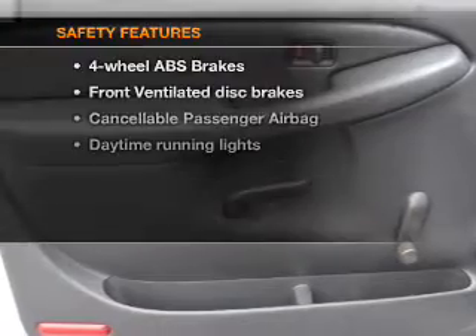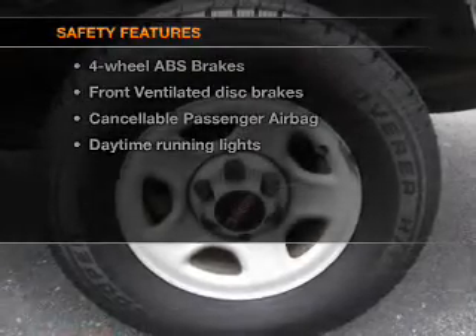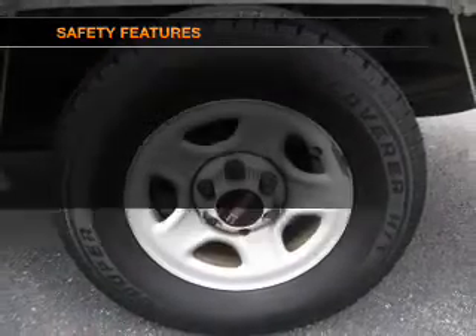Power steering, an AM-FM stereo, an adjustable tilt steering wheel. If safety is a high priority, rest assured knowing that these top safety components are included.